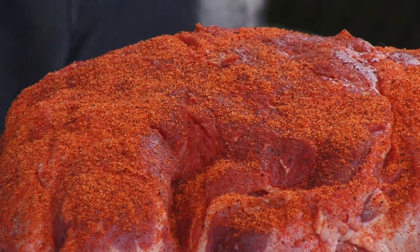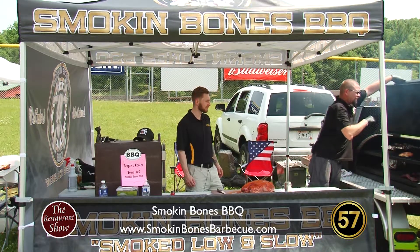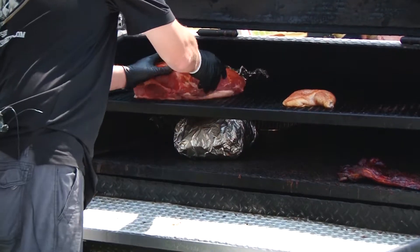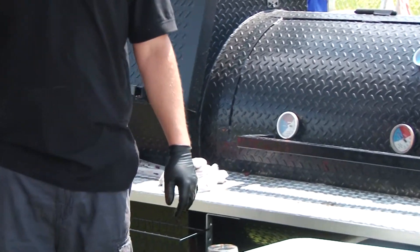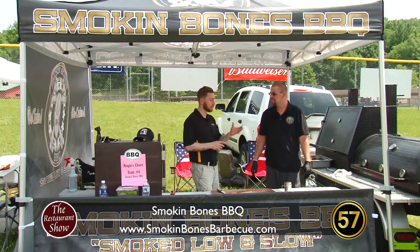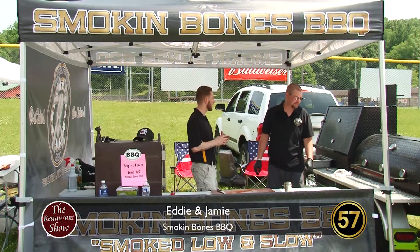We're going to put this right in the smoker. And how long is that going to stay in there — 12 hours? Yep, about 12 hours. We'll wait on that. In the meantime, let's take a look at what the finished product looks like.